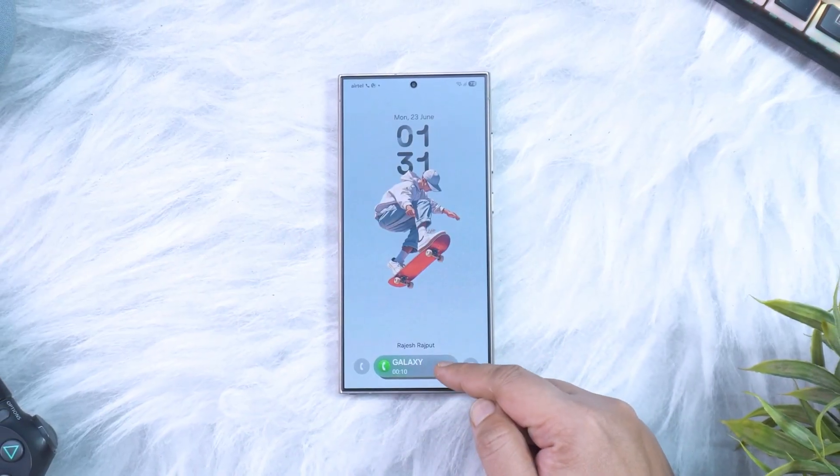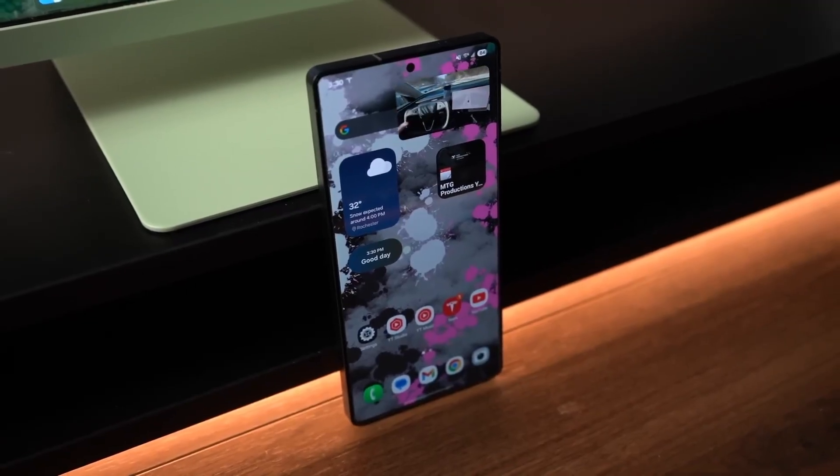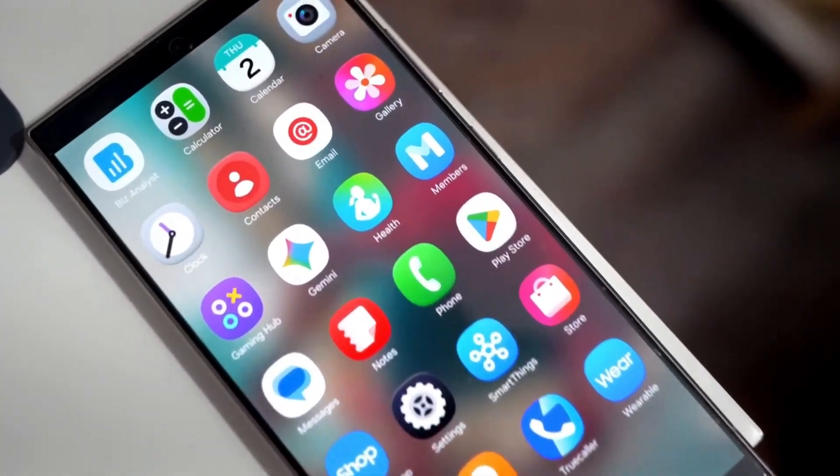One UI 8.5 also expands device ecosystem support. Galaxy Buds will gain faster pairing animations, Galaxy Tabs will get shared memory features that let you copy large files across devices instantly, and Samsung watches will benefit from smoother transitions when switching between tiles.